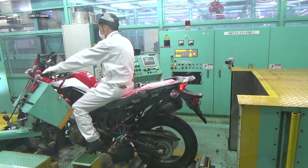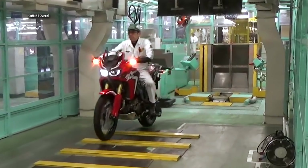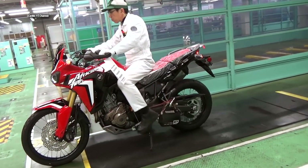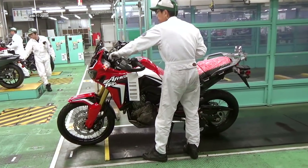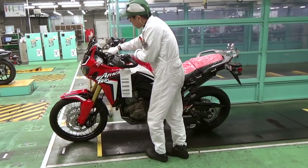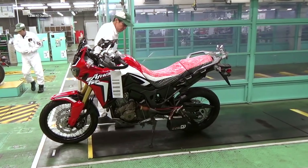Despite the current trend in the middleweight adventure category, Honda has managed to produce an exciting, competent, tech-heavy machine that allows for adjustability to suit a wide range of riders, from experienced veterans to aspirant adventurers. After the bike passes all its tests, it's finally ready to roll off the line and go on to its next destination.